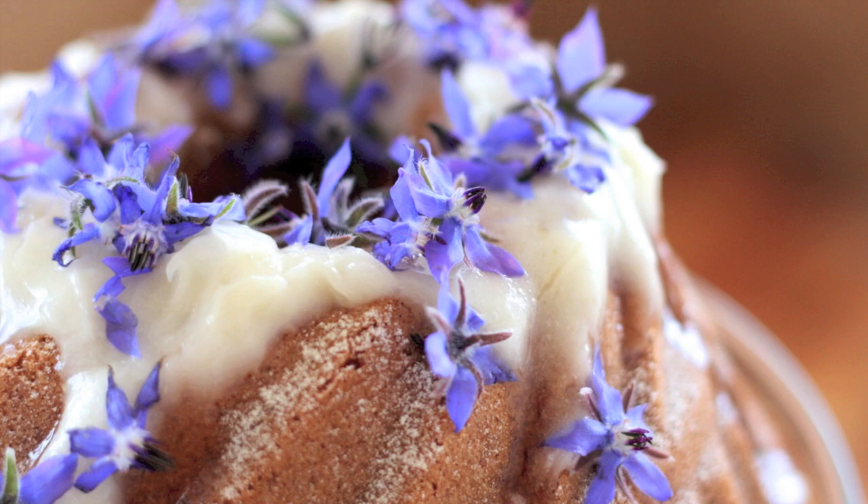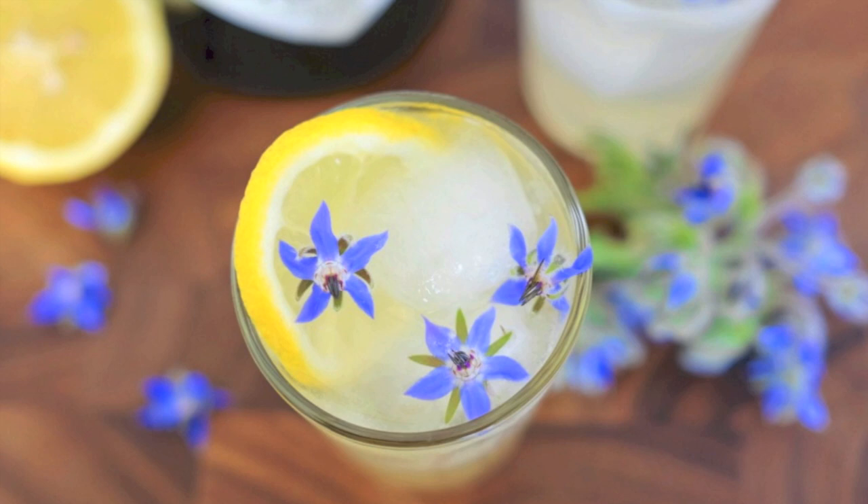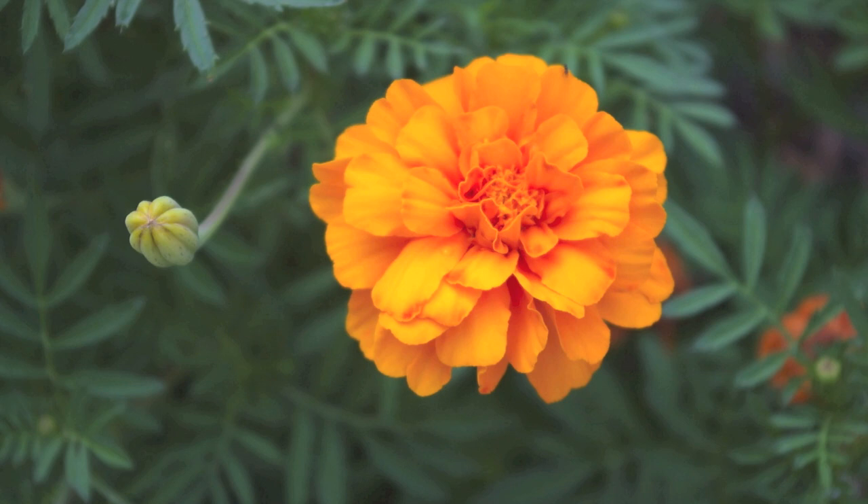They can also be used as a great delicate garnish on cakes and desserts. They can also be added for an extra flavour in fruit punch and iced teas, but my personal favourite when it comes to borage is using them in a really refreshing gin and tonic.